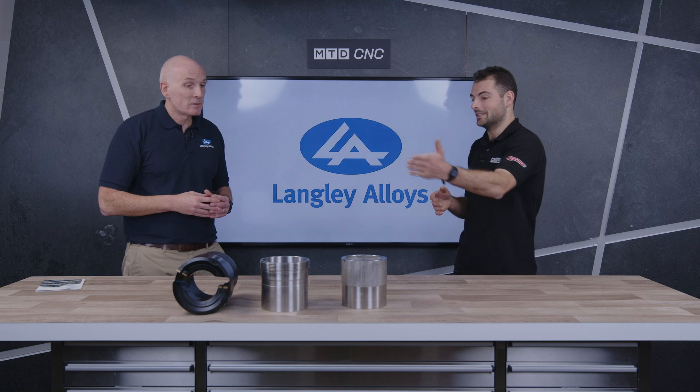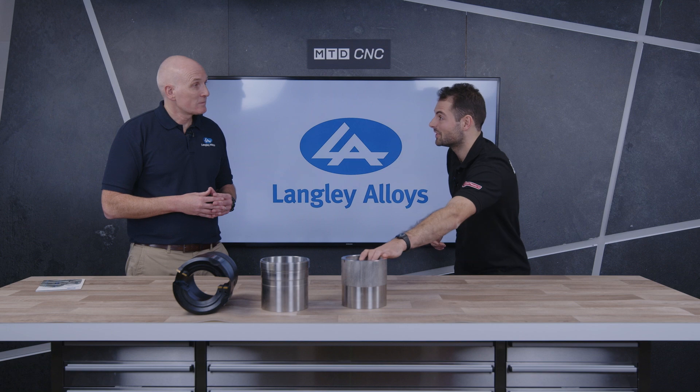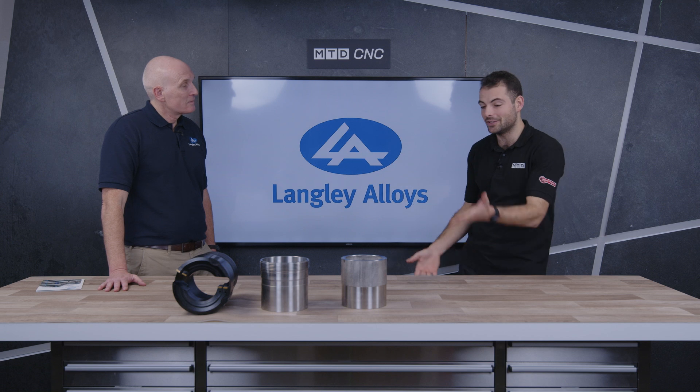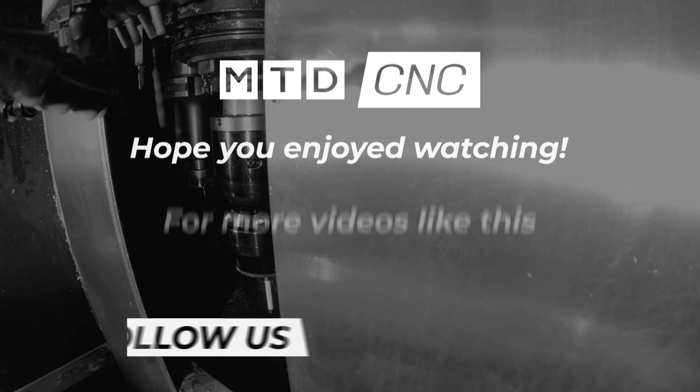This is a brand new product that's not been available previously. People who were originally spending a lot of money boring material out and wasting it can now save both material and money. It's a very small niche market and there's a handful of people interested in it — and we're already speaking to them — but there will for sure be other applications this finds its way into. It's personally amazing that Langley Alloys has been pushing the boundaries of material science and finding solutions for customers for over 80 years, and they're still finding brand new products. That's Alloy 925, now available in tube form.